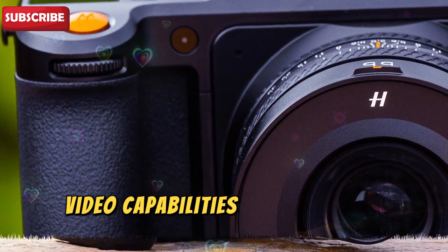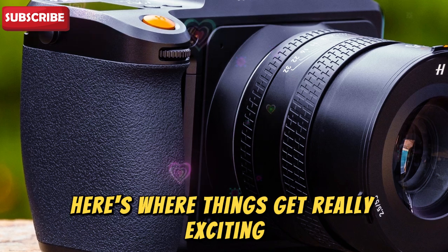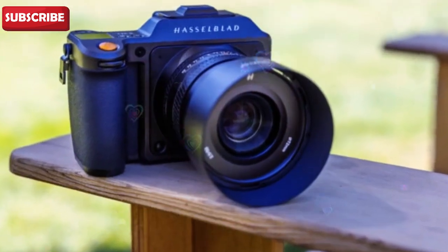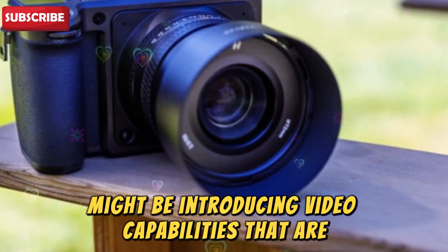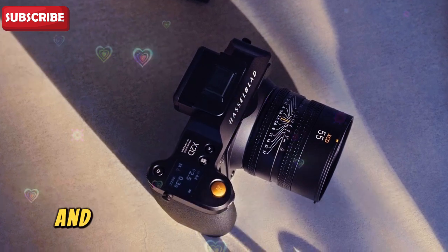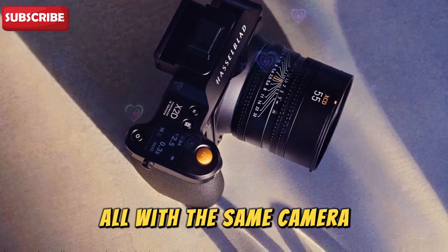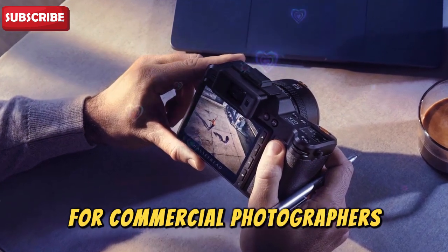Video capabilities — a new era for medium format. Here's where things get really exciting: 6K video recording at 30 frames per second in RAW format. For the first time, Hasselblad might be introducing video capabilities that are not just an afterthought but a true game-changer. Imagine being on a high-end fashion shoot and seamlessly switching between capturing breathtaking stills and cinematic quality video, all with the same camera — a feature that could streamline workflows and elevate creative possibilities for commercial photographers.